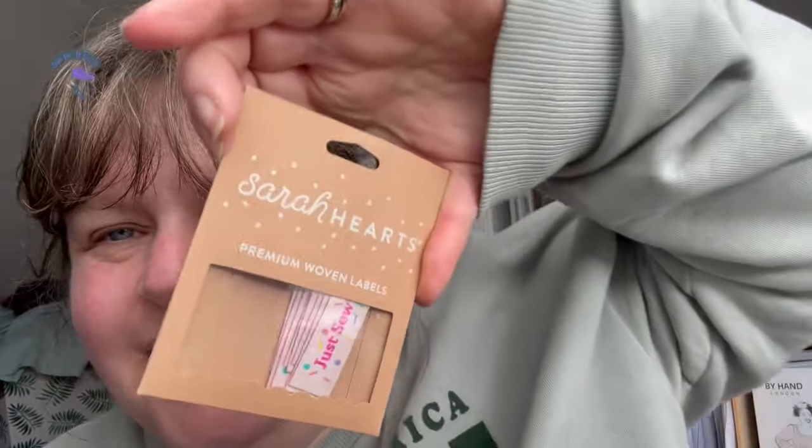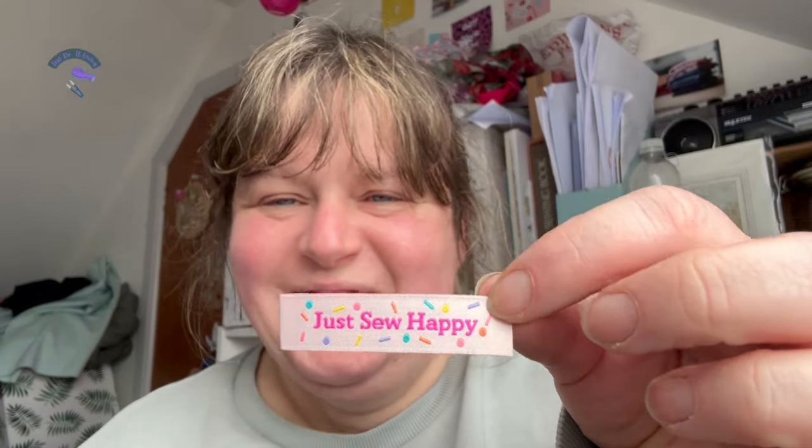I saw that Sew Echo Fabrics had got new labels, so I got the 'Just So Happy' — it's like wee confetti. I should open it and show you. I just love them — it's like wee barky. I can't remember which ones I knew and which ones I've not seen before. I've got houseplants — how good is that? And 'Stitched with Love.' I got some 'Made in 2024' because I hadn't got these, and that really makes me want to sew and use them all up this year.